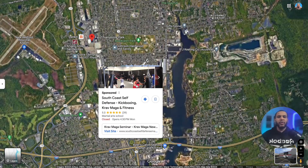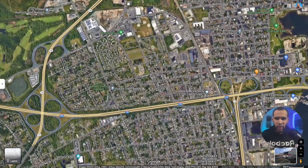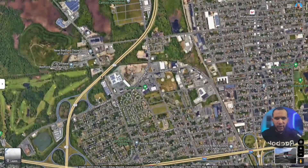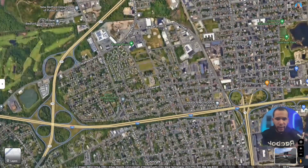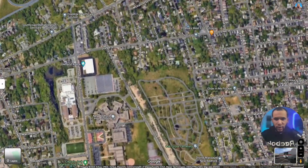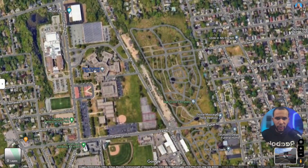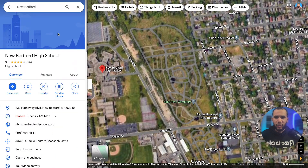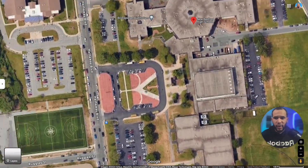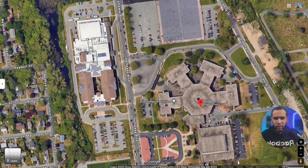Now we're heading to the west end. I'll show you what you'll find there. You can take Highway 140 all the way to the west end, or you can take Shawmut Ave. When you come here on Hathaway Boulevard, this is where New Bedford High School is located — right here in the west end. And right next to the high school we also have the middle school.